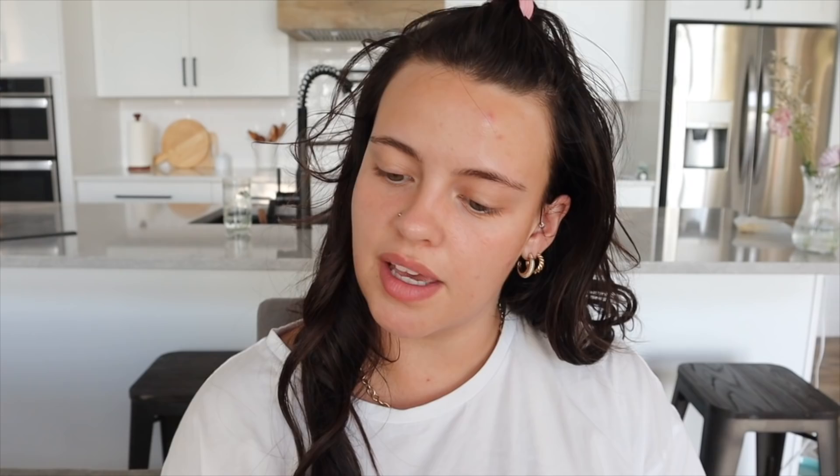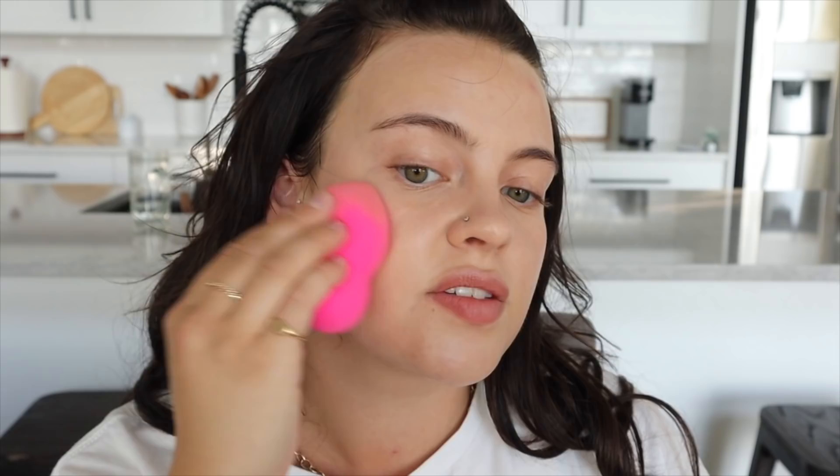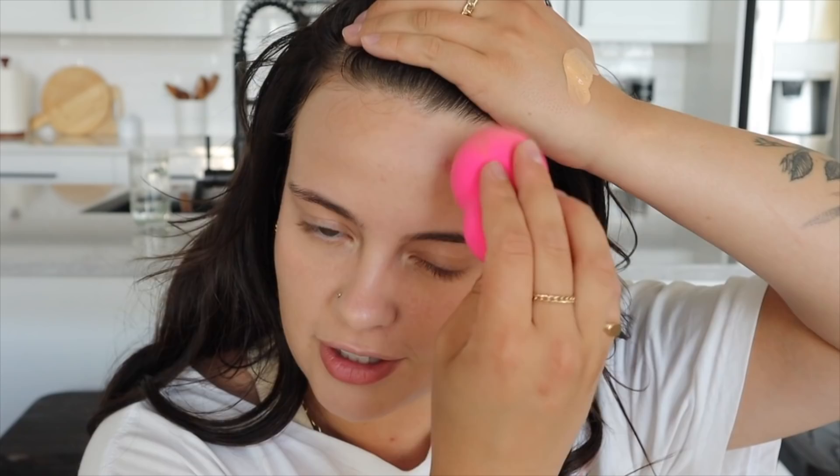First things first, I'm going to use my NARS Pure Radiant Tinted Moisturizer in the shade Light 1.5. This is a MAC 170 brush — it really works well with tinted moisturizers. Now I'm using my Quo Beauty sponge, which feels nice because it's cold. This monstrous zit is insane — it's an actual volcano. Concealer time: I'm using my Josie Maran Vibrancy Concealer in the shade Light, then going in with my Pat McGrath under eye powder.